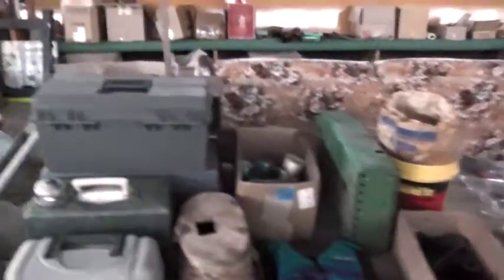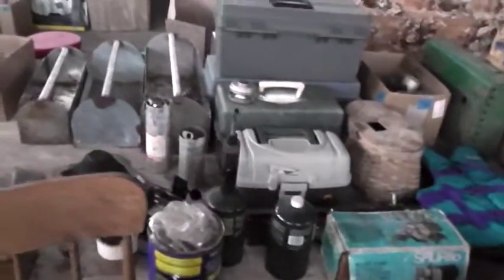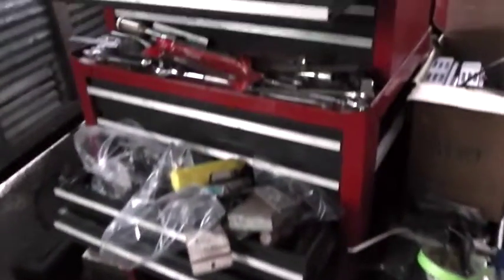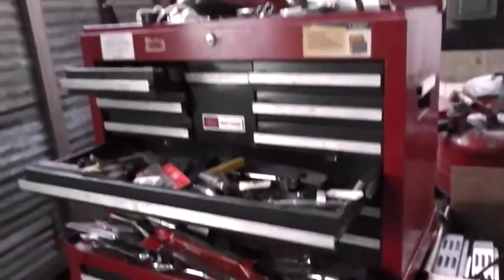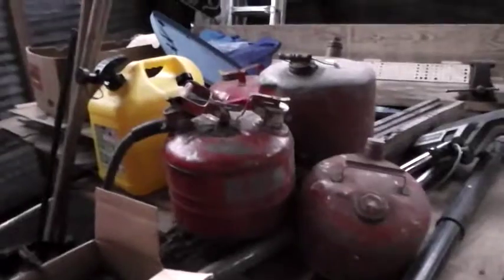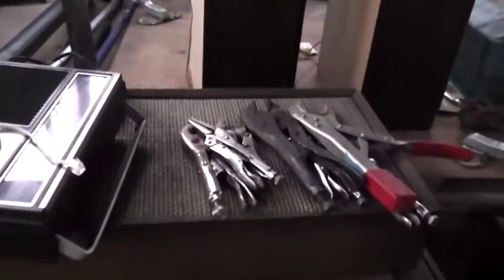We've got lights and a barbecue grill, fishing supplies, tackle boxes, propane torches, all kinds of tools and toolboxes. We've got a huge set of Craftsman tools and toolboxes — all kinds of tools are going to be in the auction. We've got gas cans out back, more vice grips, and pop rivets.